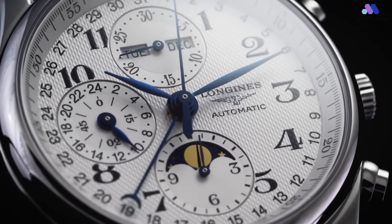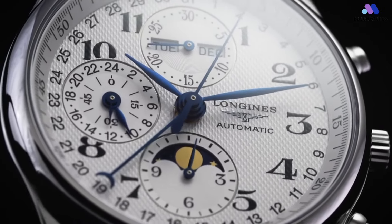Hey there, watch enthusiasts! Welcome back to Basewatches, your ultimate destination for all things timepieces.